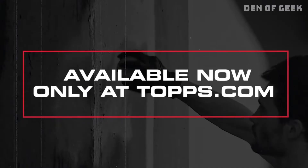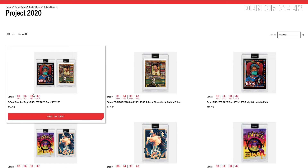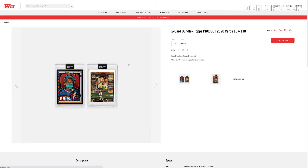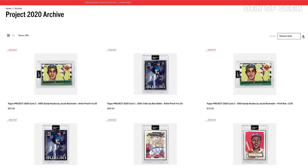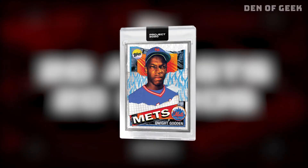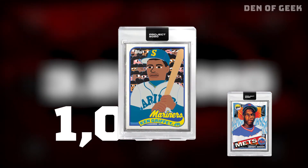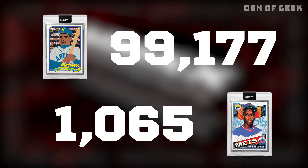Topps is using a print-on-demand release model. Each weekday, two cards are released exclusively through Topps.com for a 48-hour window. The final print run is based on how many people purchase cards in that short amount of time. Hence why we've seen dramatically different print runs — from Tyson Beck's Dwight Gooden at $1,065 to Keith Shore's Ken Griffey Jr. at $99,177.